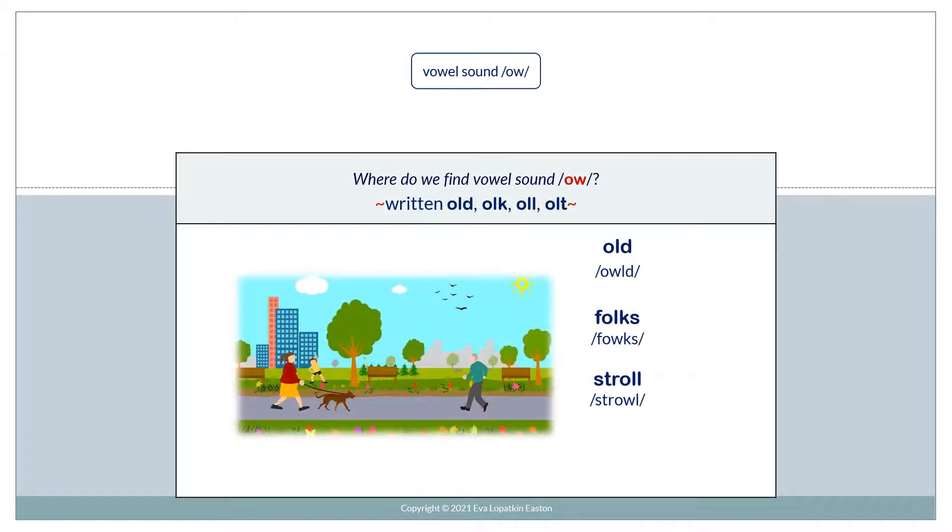Written OLD, OLK, OLL, and OLT are also pronounced with vowel sound O — for example, 'old folks stroll.' Another example word is coat.